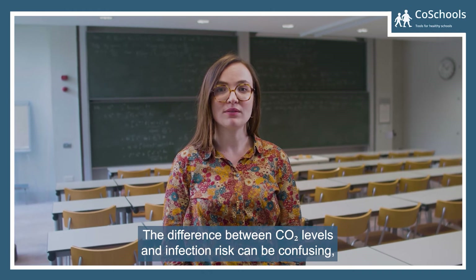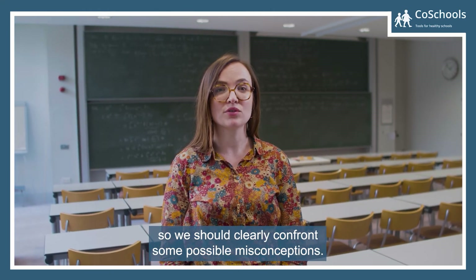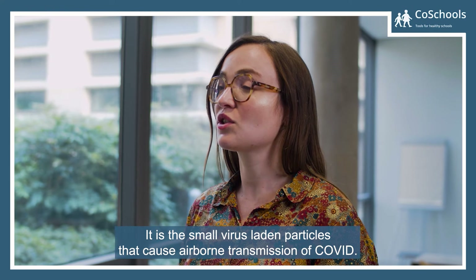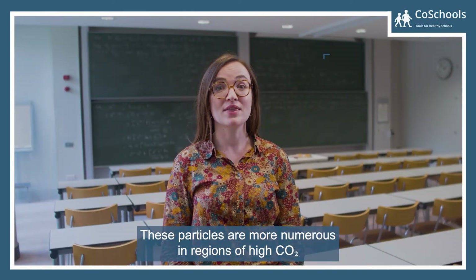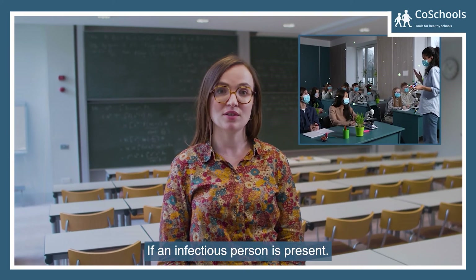The difference between CO2 levels and infection risk can be confusing, so we should clearly confront some possible misconceptions. First, CO2 does not cause COVID-19. It is the small virus-laden particles that cause airborne transmission of COVID. These particles are more numerous in regions of high CO2 if an infectious person is present.